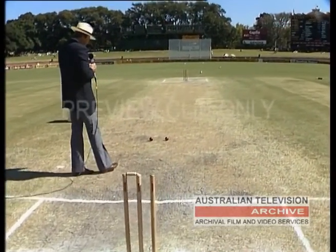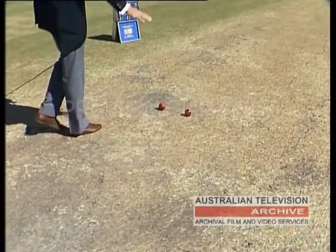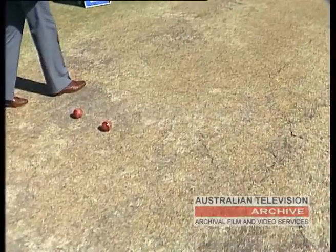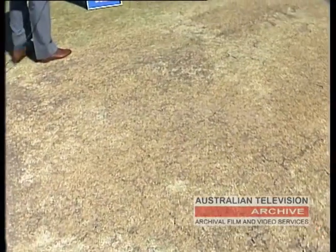Now, as I said, the rest of the pitch while very dry and it will turn a bit, the centre here is quite good, and even some of these cracks have hardly opened up at all, but you may see one or two seamers move off them.